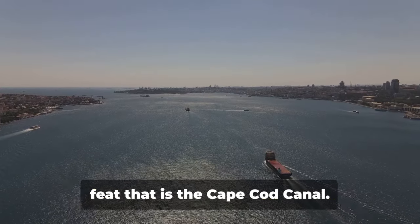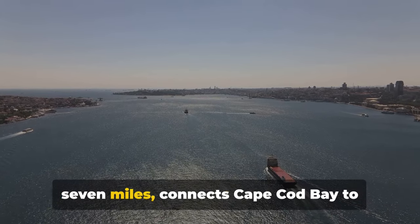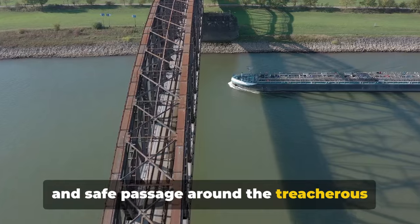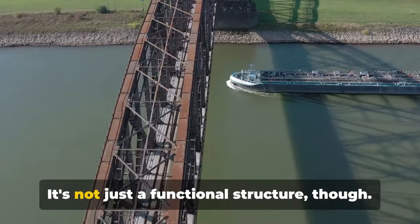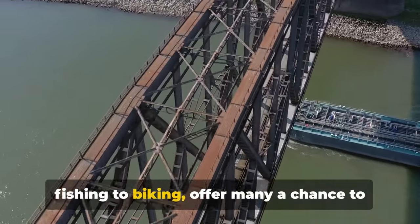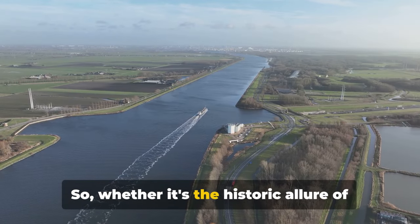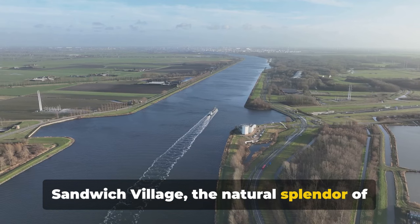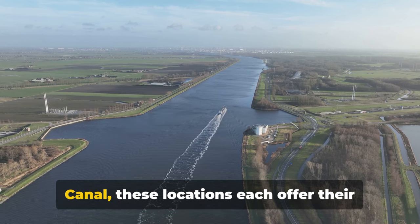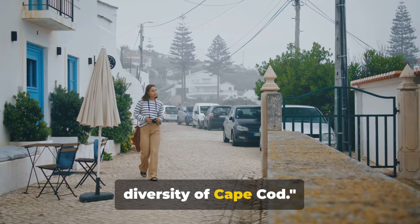Finally, we marvel at the engineering feat that is the Cape Cod Canal. This man-made waterway stretching over seven miles connects Cape Cod Bay to Buzzards Bay, allowing ships a shortcut and safe passage around the treacherous shoals of Cape Cod. It's not just a functional structure, though — the canal's recreational facilities, from fishing to biking, offer many a chance to relax and enjoy the stunning views. Whether it's the historic allure of Sandwich Village, the natural splendor of Wellfleet Bay Wildlife Sanctuary, or the impressive structure of the Cape Cod Canal, these hidden gems each offer their unique charm.